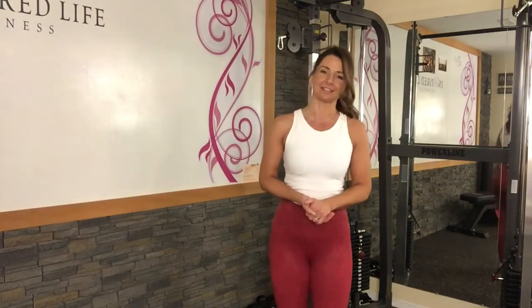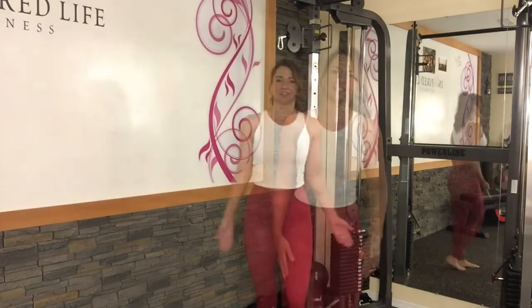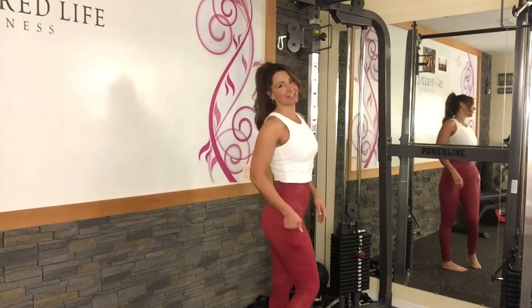I knew as soon as I saw these I had to have them, just because I love the reds and roses of course. The new Rosa Maze High-Rise Light and Tight — I just love them.